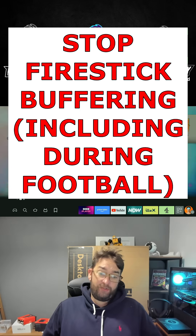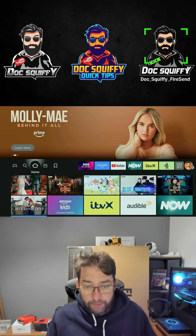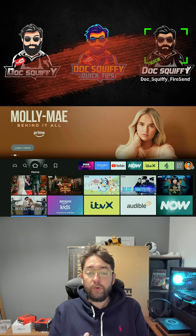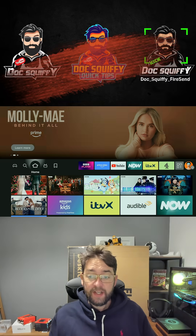A lot of you use your Fire Stick or streaming device for one thing, so let's try and stop that buffering for you at that crucial time. There are a lot of reasons for buffering — first of all, make sure you're following me for all your tips.